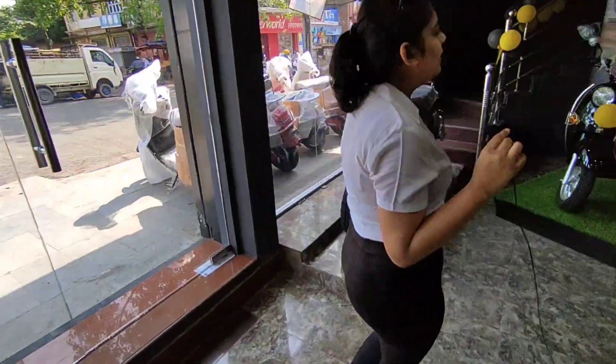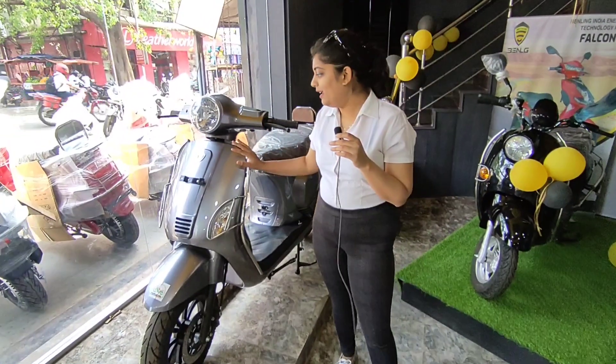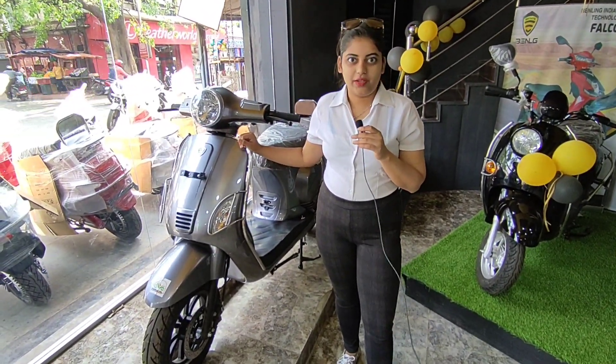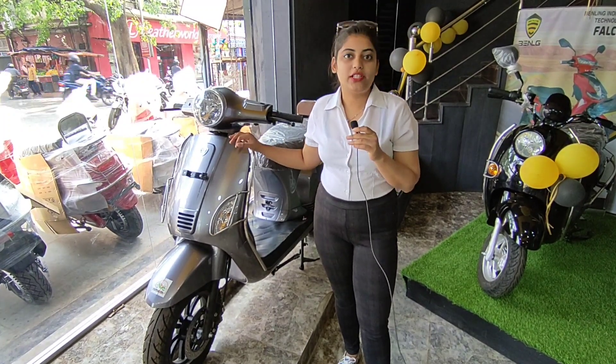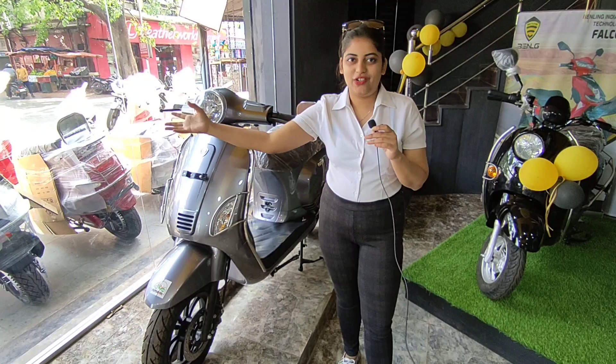Now the final model, which is behind me — this is the Aura. On one full charge, it travels 140 kilometers. You can go from here, charge it, and come back.